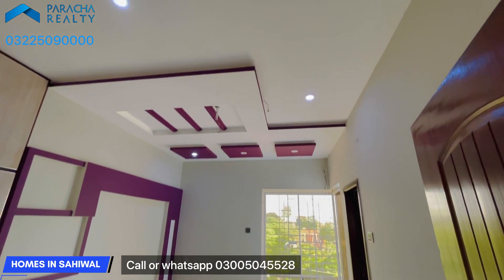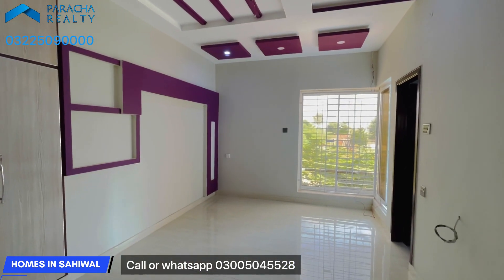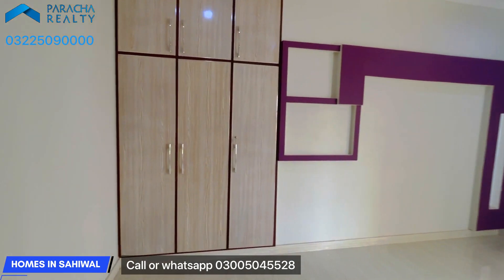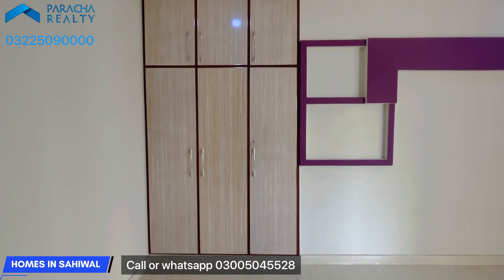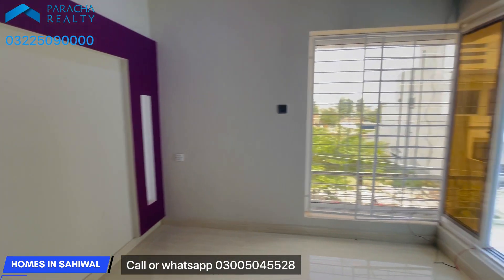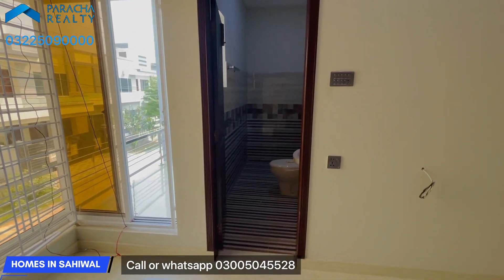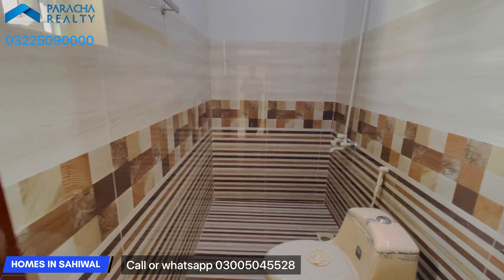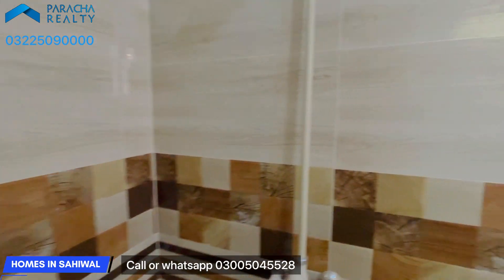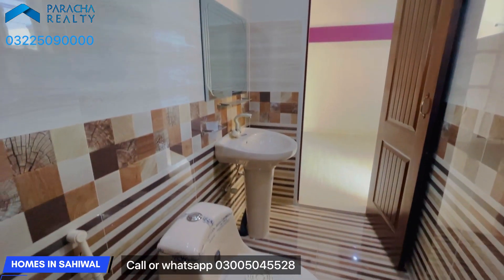This is the second bedroom and this is the third bedroom on this floor. The third bedroom is a good sized room.